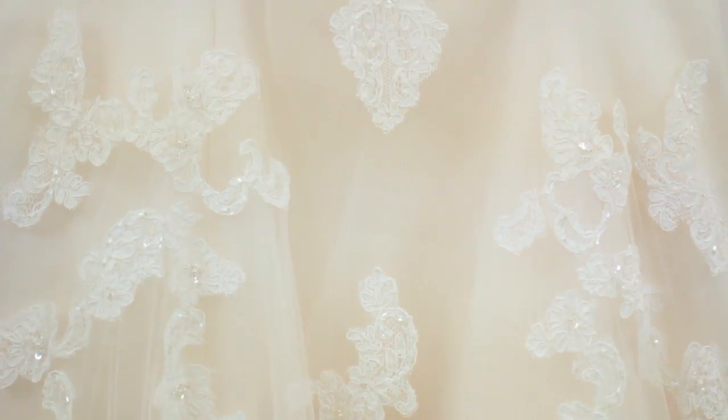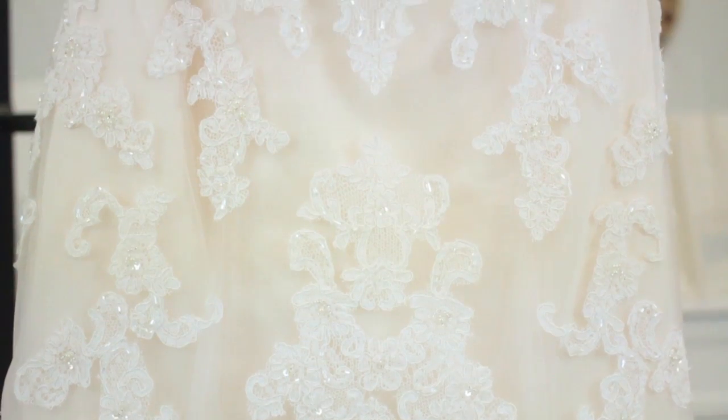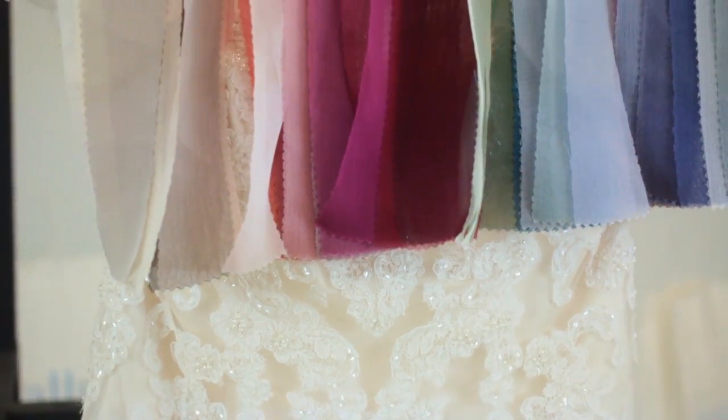Beside me is an ivory over champagne wedding dress. It's very beautiful, and sometimes it almost has an antique feel to it, almost like a vintage effect.